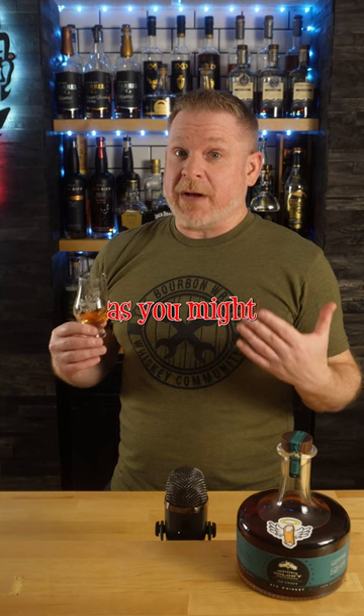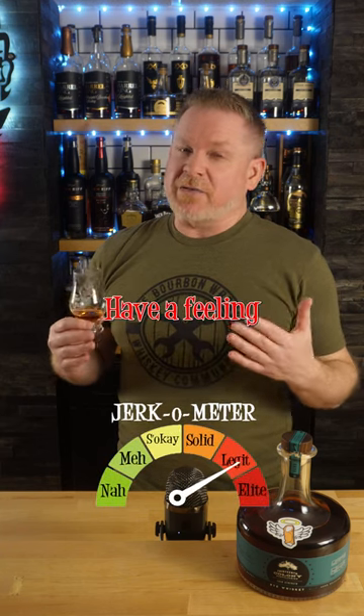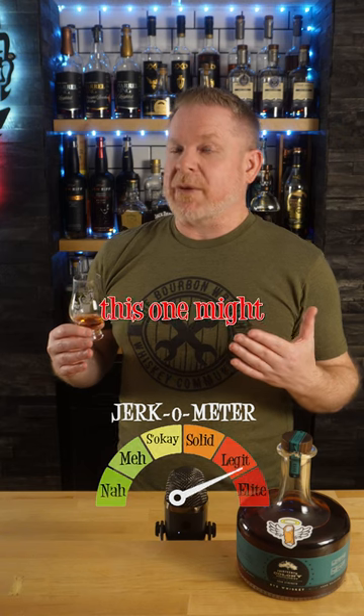Wow, the finish, as you might imagine, is long. As far as rating this one goes, it's legit. I have a feeling if I let it open up a bit, this one might be elite.